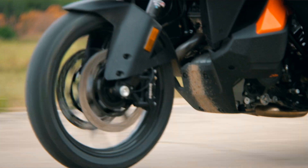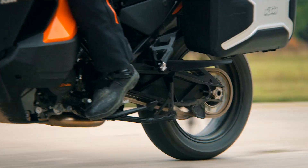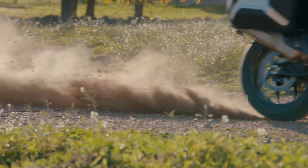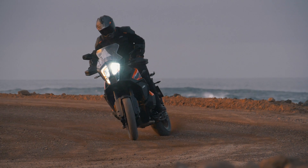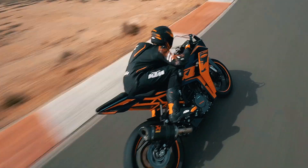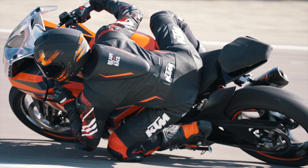Rain mode keeps things safe with early intervention and maximum grip in wet weather conditions. Off-road mode, however, allows up to 100% rear-wheel slip for aggressive off-road use, allowing riders to steer the motorcycle on the throttle and drift out of corners. MTC can also be completely deactivated, allowing full control of rear-wheel traction.